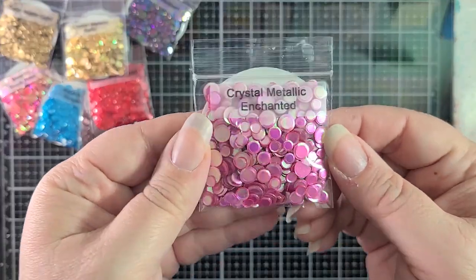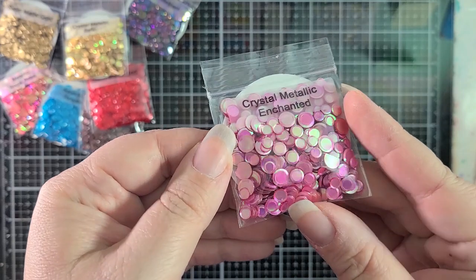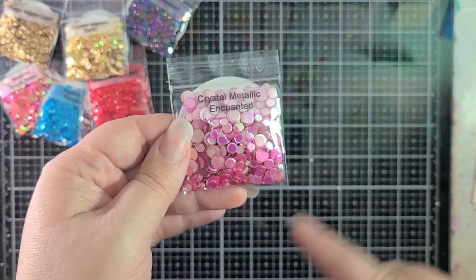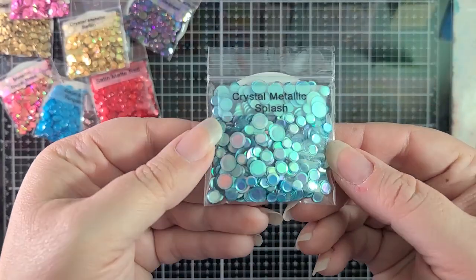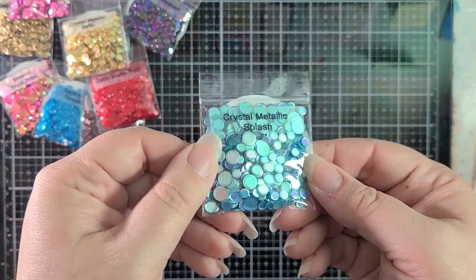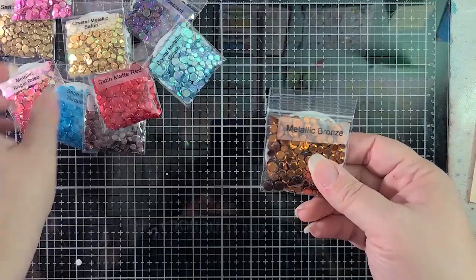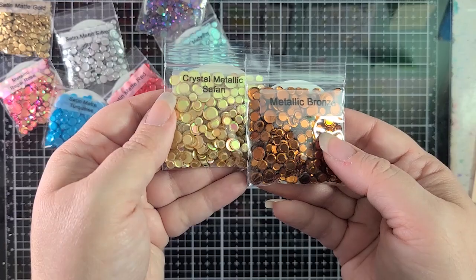Crystal Metallic Enchanted is pink with those opalescent colors flashing through. Look at the different sizes in there — they're really useful for drawing your eye into a section or moving your eye through a project, and great for shakers too. Then Crystal Metallic Splash — we're getting into mermaid card season and this is perfect for that. Next, Metallic Bronze — really rich. Pairing it with the chocolate brown and metallic safari would be amazing.